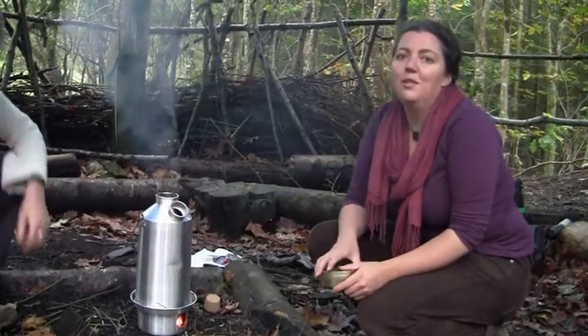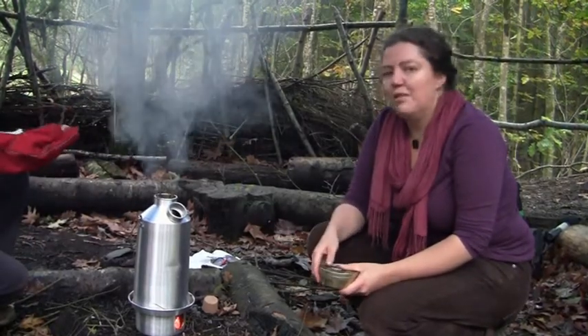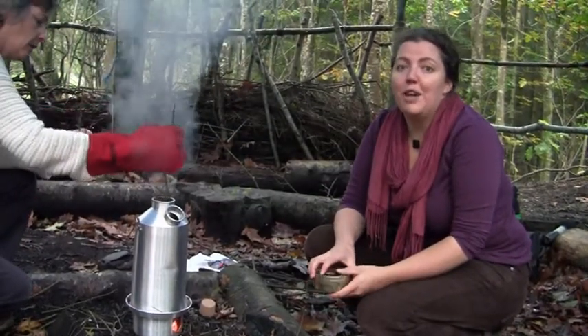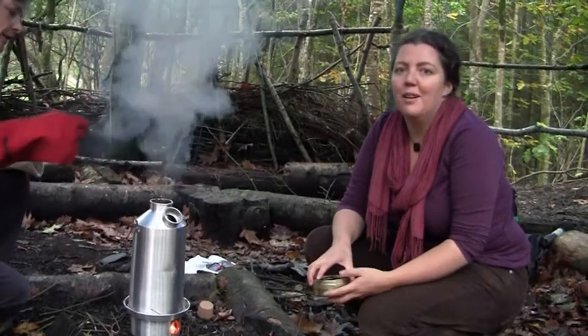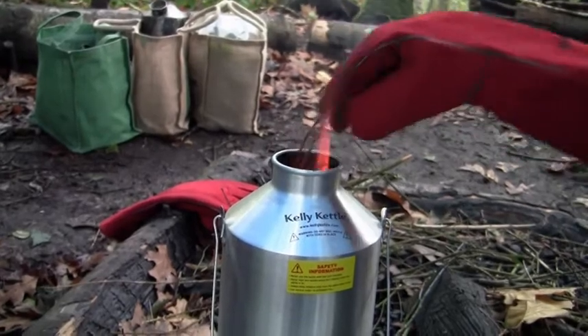Here we've got a Kelly kettle, or some people call it a storm kettle. It's a really good way that you can have a cup of tea when you're out and about in the woods, when you've got a group, and even if it's windy and rainy you can have a cuppa.